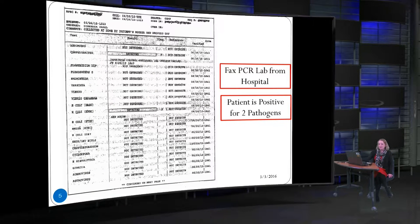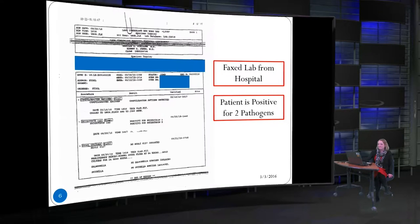This is another lab report from a hospital. As you can see, this patient was positive for two pathogens and it's set up a little differently than the first one. This next hospital lab lists the pathogens the patient was positive for at the top and then lists the pathogens they were negative for at the bottom.